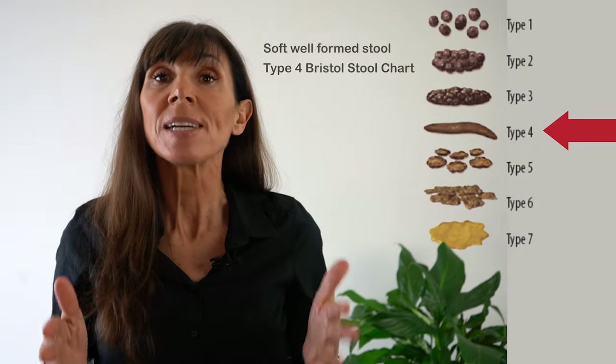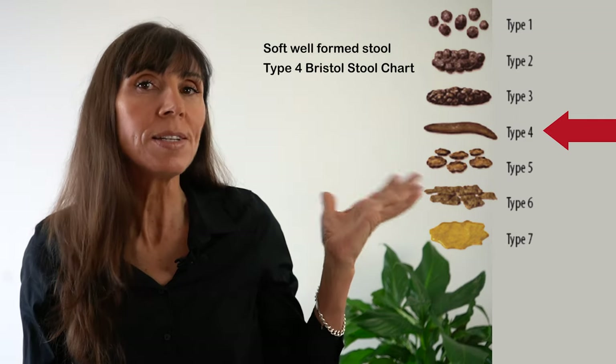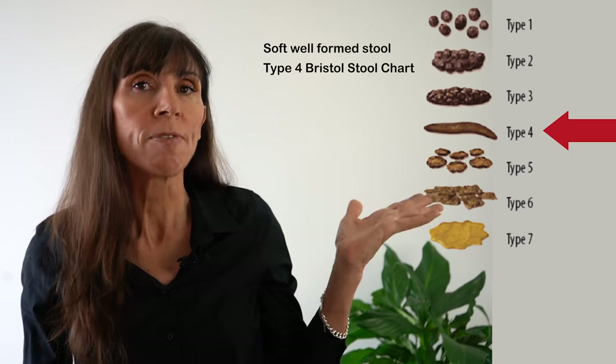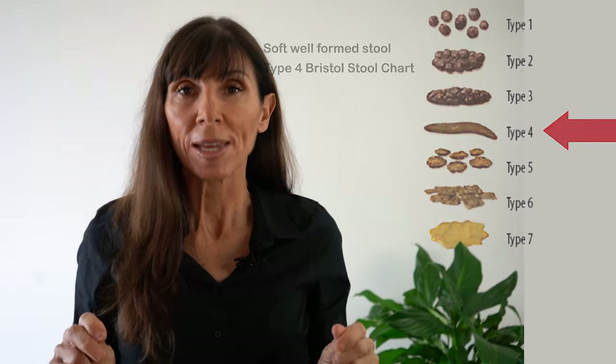Now, what we're looking for is to get a soft, well-formed stool, as you can see here. So ideally, with a fissure, you're looking at about a type four on the Bristol stool scale. Now there are two really important ways to get this stool soft.